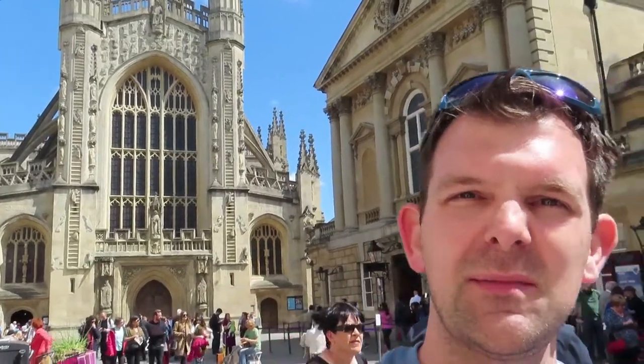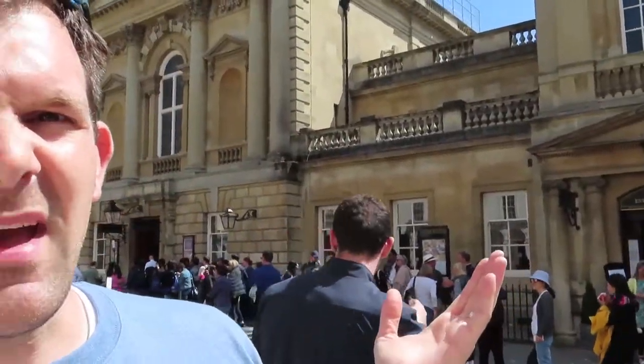Hey everyone, welcome back to the channel. Today's actually the same day that I was just at Stonehenge and now I'm in the city of Bath. Look at this beautiful cathedral behind me. We actually have the Roman baths right here, so we're going to try to go inside and see if there's any cool ancient baths here. It's Roman style and I really don't know what to expect other than it's supposed to be pretty cool and it's a very beautiful city. I'll try to get a whole bunch of shots and cool stuff to show. Let me show you a little bit around the square and then we'll head inside.